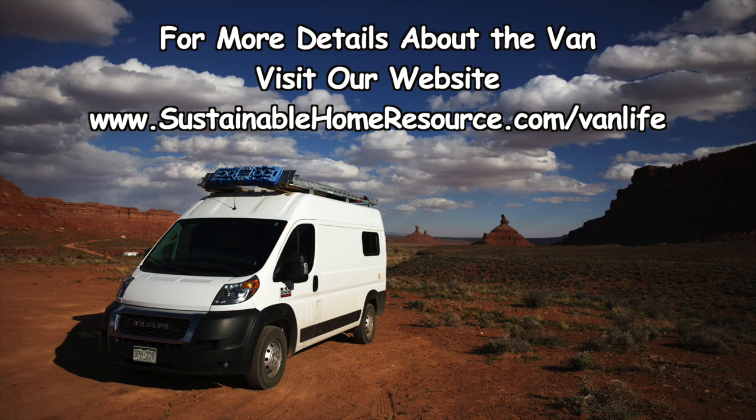If you're interested in the nitty-gritty details of the van, check out the link in the description below.